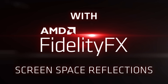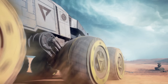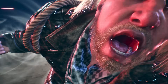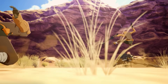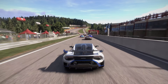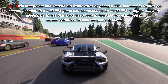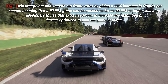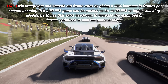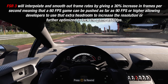Fidelity Super Resolution 3, or FSR 3, is a software-based algorithm that can be used by the developer in the pipeline for their rendering budget in game engines, happening all in real time. What FSR 3 does is look ahead to the frame time budget and increase resolution — sometimes making a lower HD resolution look HD, or pushing 1080p games to look more like 4K — at very little cost to performance and optimization. FSR 3 will interpolate and smooth out frame rates by giving a 30 to 50% increase in frames per second, meaning a 60 FPS game on Xbox Series X can be pushed as far as 90 FPS or even up to 120, allowing developers extra headroom to increase resolution, further optimize their games, or lock it at 60 FPS.